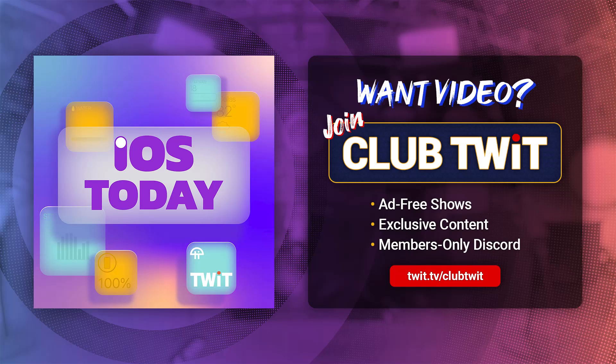Podcasts you love, from people you trust. This is Twit. This is iOS Today, episode 694, with Rosemary Orchard and Micah Sargent, recorded Tuesday, March 12th, 2024, for Thursday, March 14th, 2024. Keep track of your lists with iOS.